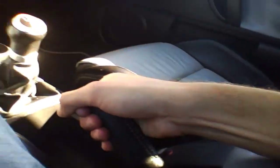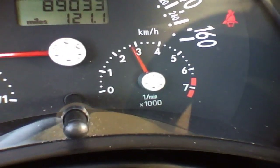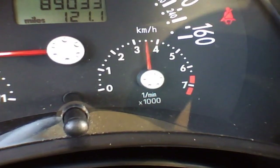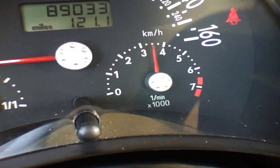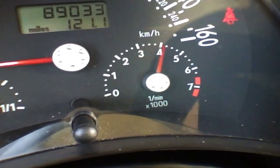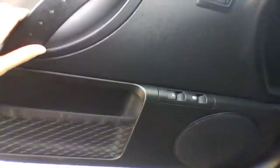Power windows and locks. You can hear the turbo — it definitely sounds good. Let's go out and back.